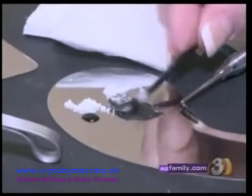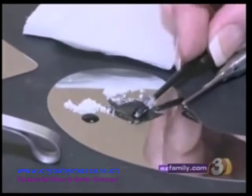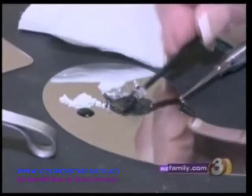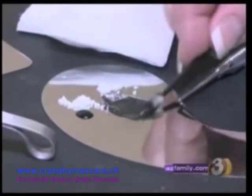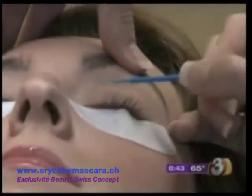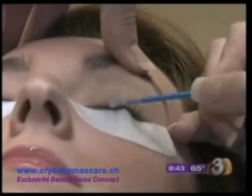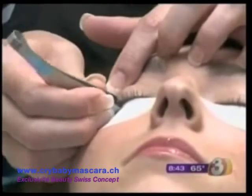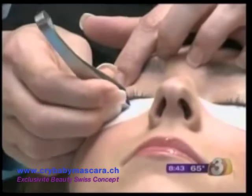It looks just like a regular over-the-counter mascara paste, but it's custom mixed. It dries and cures on the lash, becoming 100% waterproof and smear-proof. The entire process takes about 30 minutes, starting with a primer to cleanse and help adhere the mascara to the lashes.